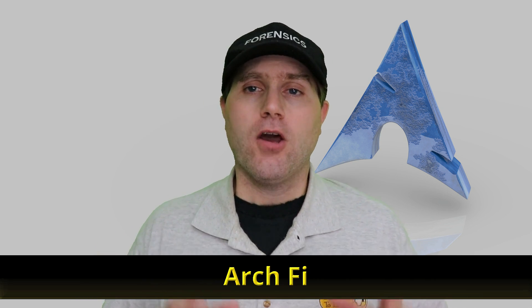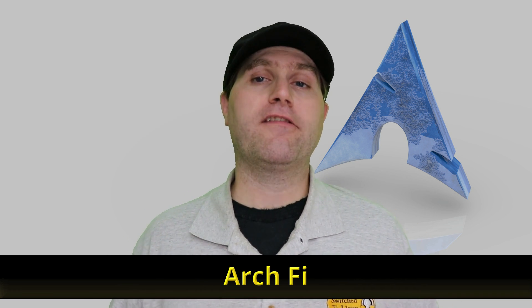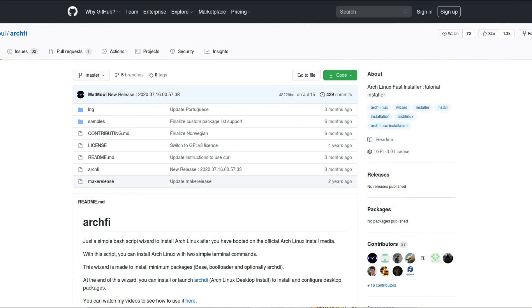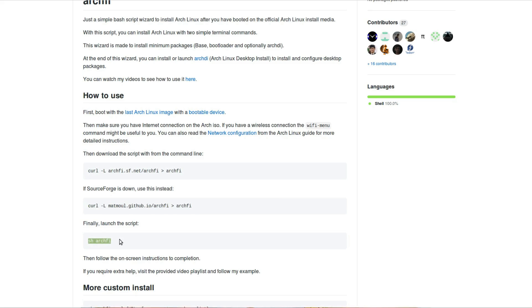Our last choice — number five — is ArchFi. The reason I like ArchFi is it's going to get you pretty much pure Arch Linux. What they've done is taken that entire Linux manual that you're supposed to be reading and developed a script out of it. So you don't even download a separate distro — you download the original pure Arch, boot that up on your machine, connect to the internet, download the ArchFi script, and run it. It walks you through every step you need to get Arch installed, and you end up with something that is basically pure Arch, as if you had gone through and installed it yourself.